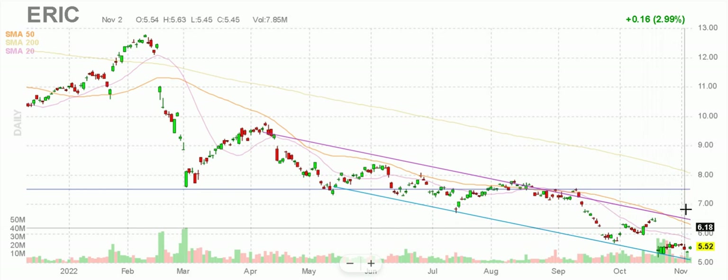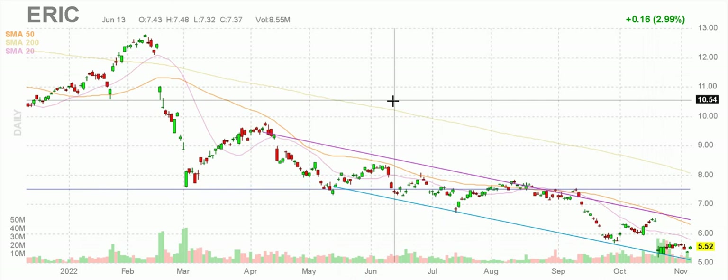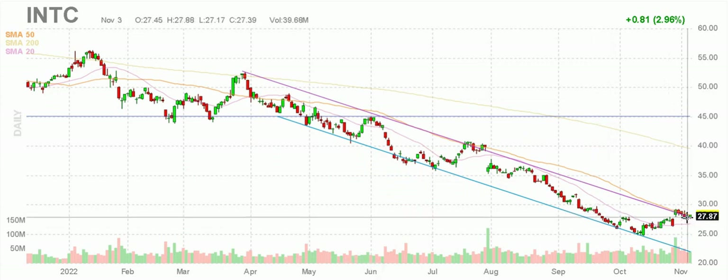I'd love to see this break out of this channel — it's a pretty good price, not too bad. If I had to pick one that I like the most, of course I like Intel. If you're into chip makers, why wouldn't you? But I'm going to watch it — I want to see if it breaks above this.